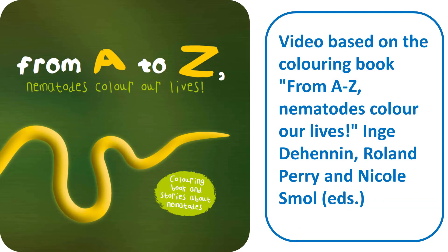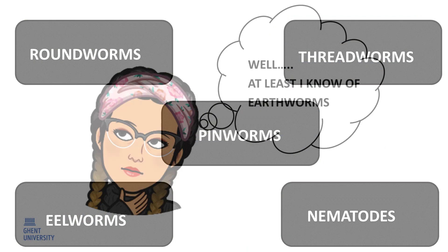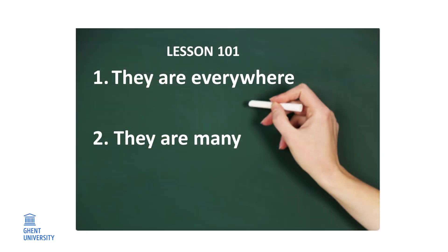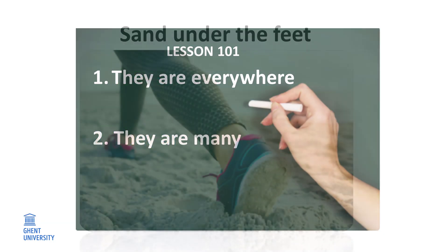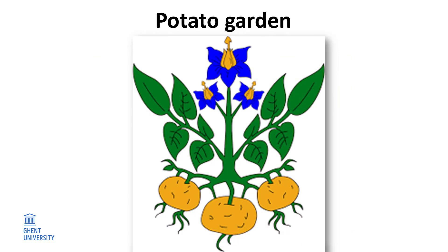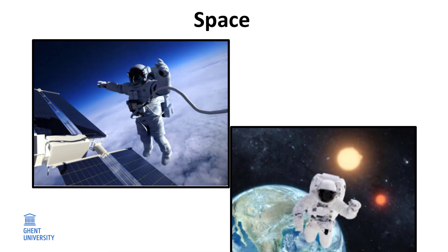From A to Z, nematodes color our lives. Roundworms, threadworms, pinworms, eelworms — nematodes. Who has heard about them? They are everywhere and there are many of them: between the sand under your feet while walking along the beach, in the potato garden, in the deep sea, and even in space.